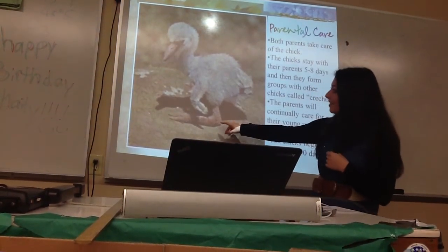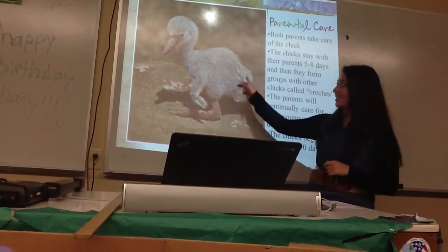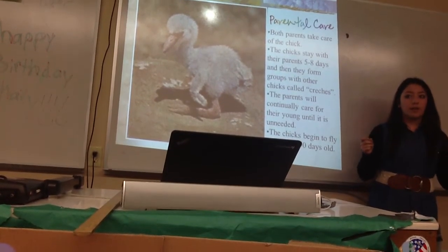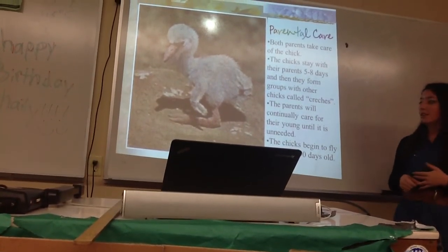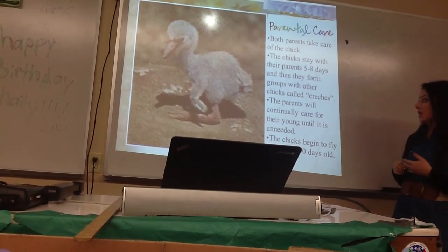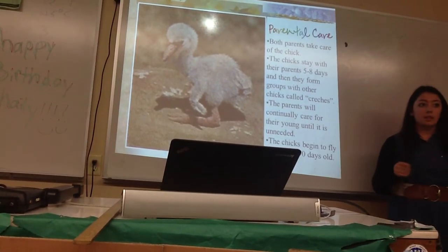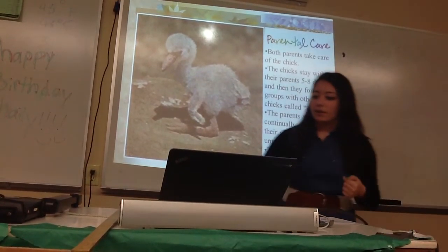Here's a baby flamingo — really small, and you can tell it's not pink at all. Within the first five to eight days after birth, baby flamingos join up with other babies and form groups called creches. They spend a lot of time in these creches, but the parents still care for them until it's no longer needed, around 50 days. The chicks begin to fly at around 65 to 90 days old, and they're in their creches until then.